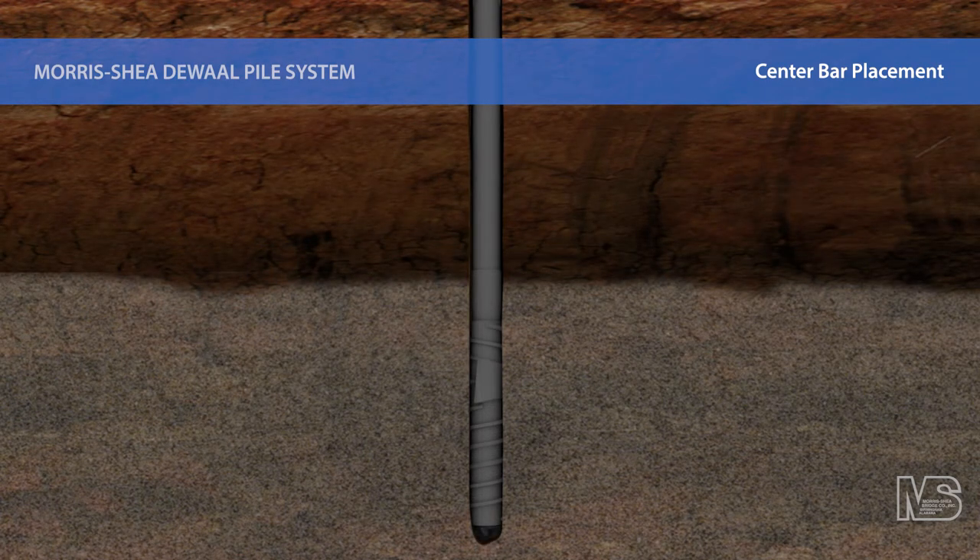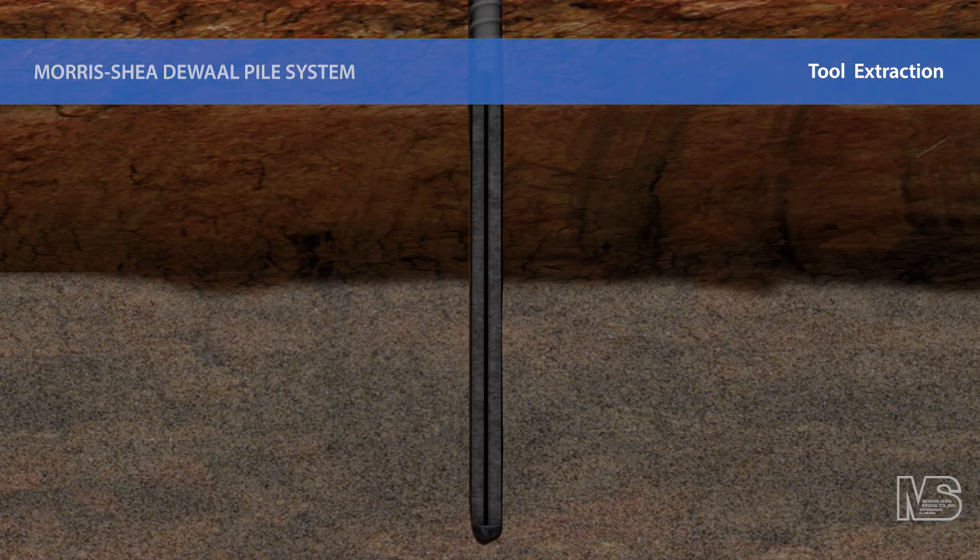Upon attaining the specified depth into the bearing layer, advancement of the DeWall tool is stopped. The reliable and easily repeatable method of concrete placement ensures high quality DeWall piles are formed every time, without risk of cross-sectional reductions, which are commonly associated with auger cast piles.